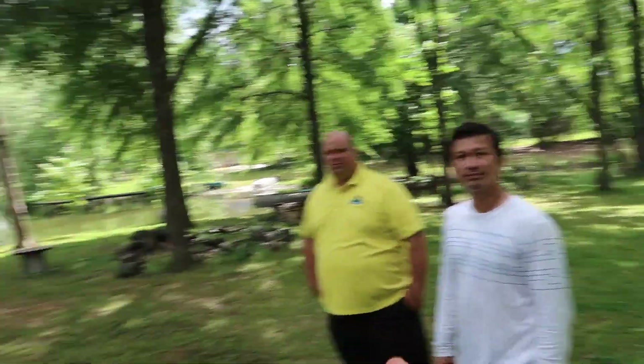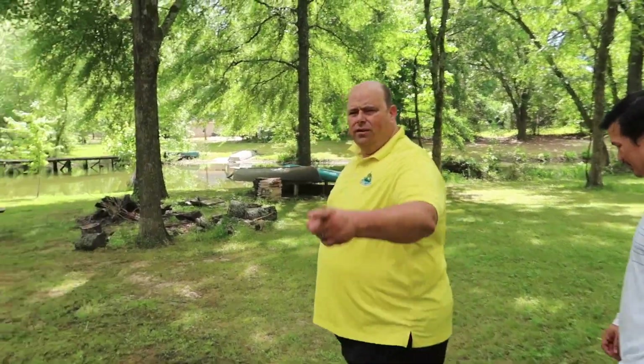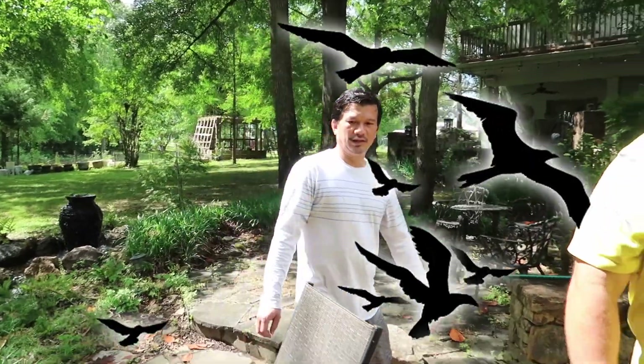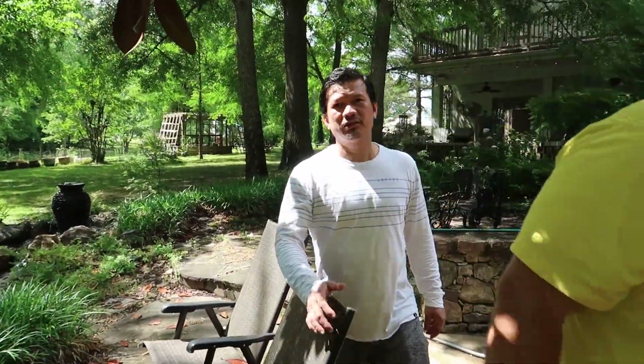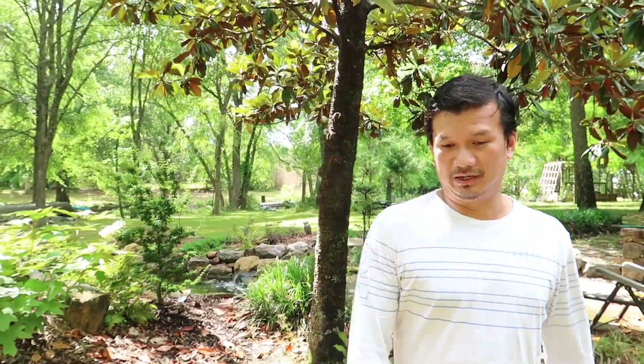So we saw the front yard pond, the backyard pond, and the backyard lake. Where's the third water feature? Back around the side of the lake. The bird's right there to the left — oh, you've got birds? Yes sir. What kind of birds do you have, John? I have a sun conure and I also have an African Grey. Does it speak? Yeah, the African Greys speak a lot. Do they speak English or Vietnamese? Both.